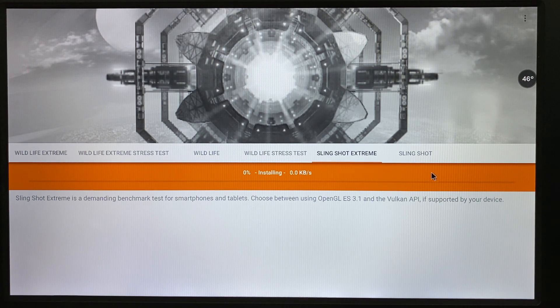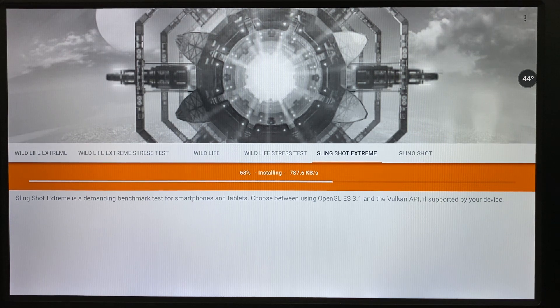Okay, let's see — that download was fast! For a short period of time you can see the internet speed was 10 times the difference. Slingshot Extreme is a demanding benchmark test for smartphones and tablets. You can choose between using OpenGL ES 3.1 and the Vulkan API if supported by your device, so we can try both.